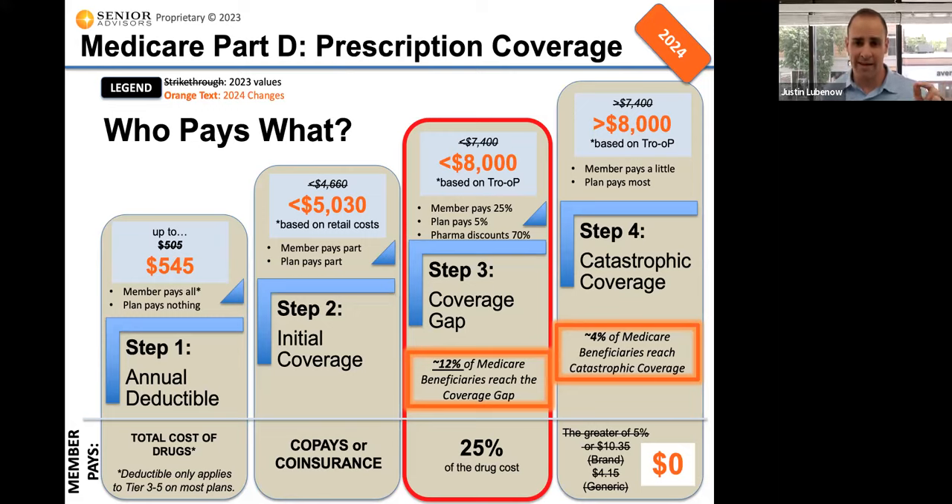Getting into the donut hole is based on the retail cost of your drugs. If they're over $5,030, you're going to get into the coverage gap. To get to the catastrophic level, it's based on a figure called TROOP — true out of pocket — of $8,000. That doesn't mean you have to spend $8,000 of your money. What I tell most people is if you have expensive drugs, you're probably going to spend roughly $1,000 to $1,500 of your money to get into the coverage gap, and then probably another $1,000 to $1,500 to reach catastrophic level, where next year you'll pay $0.